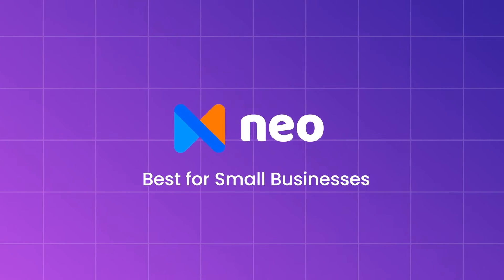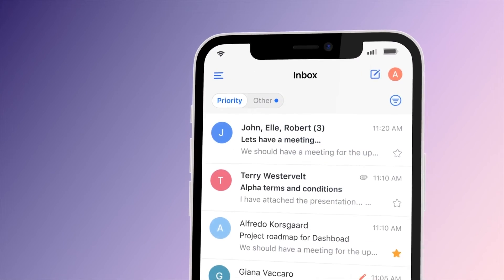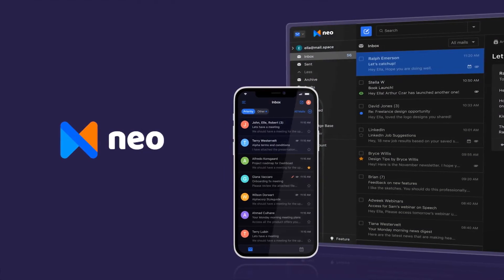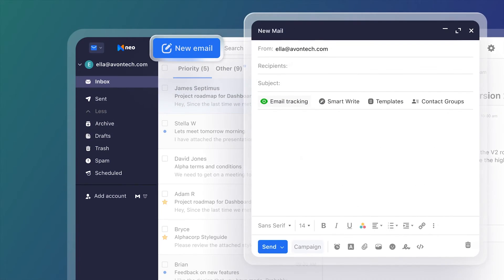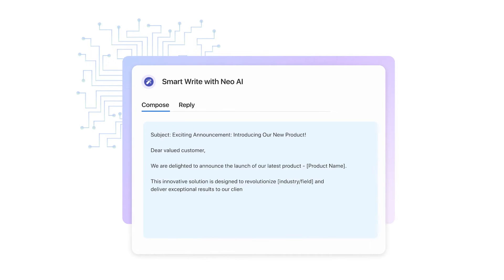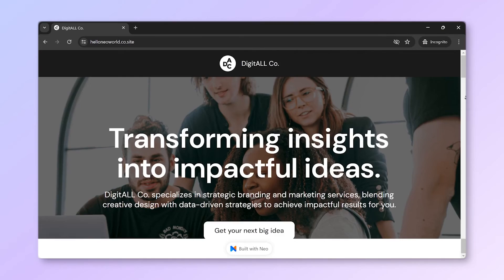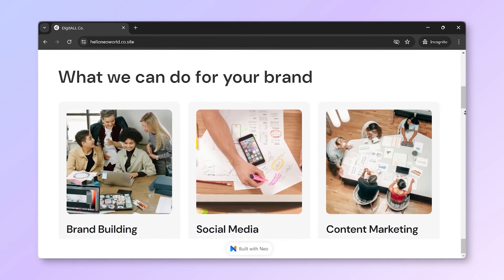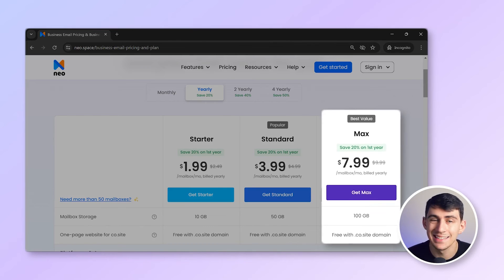The next option on the list is NEO. NEO is designed specifically for small businesses getting started, and gives you everything you need to take your business online, including a free domain name, email, and calendar with in-built AI, email marketing, and appointment scheduling. You can also launch your first website on NEO in minutes with its easy site builder and pre-created templates. With three simple pricing tiers — $1.99, $3.99, and $7.99 — NEO offers the most features at a lower price than Google or Microsoft.